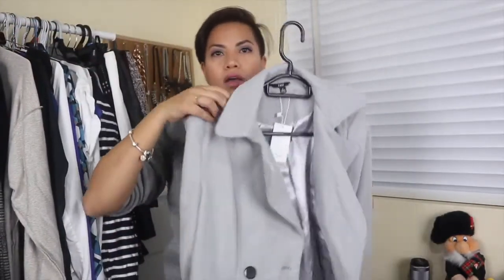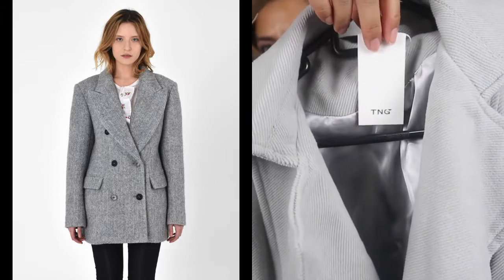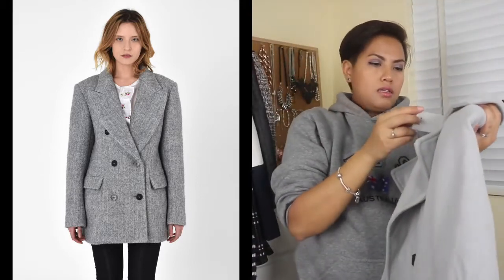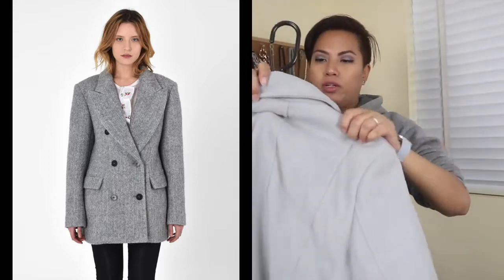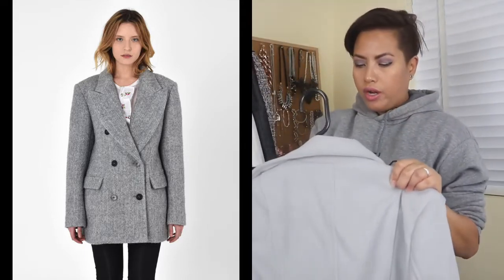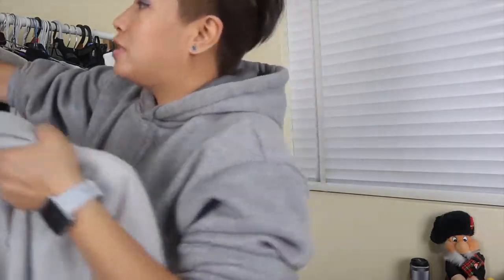One other thing I got from Vietnam is this coat here. It's from the brand TNG, which I think is trying to copy Mango. This was 750,000 Vietnamese dong, which is about 35 Australian dollars, for this really thick material. I haven't worn it yet because it's still not cold enough for such a thick coat. I got it in size large because Asian sizing always runs small — even when I lose weight, the smallest I can get is medium.